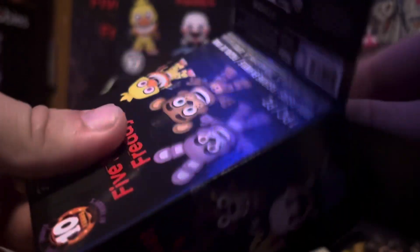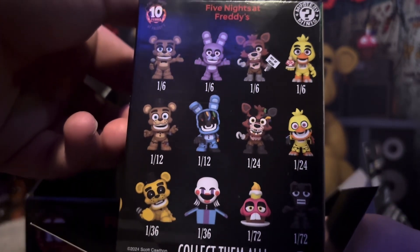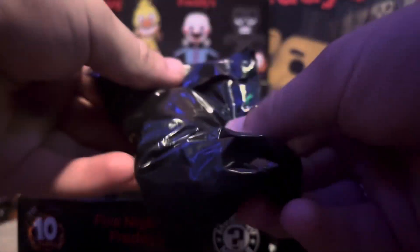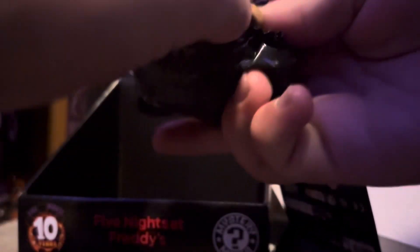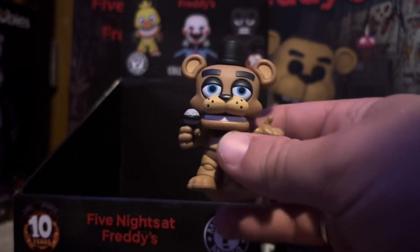Last Mystery Mini here - make your predictions right now in the comments below which one we're gonna get. Hopefully we get something good. And we got another Freddy - another good one so I'm not too pressed about it, but yes, another Freddy duplicate.